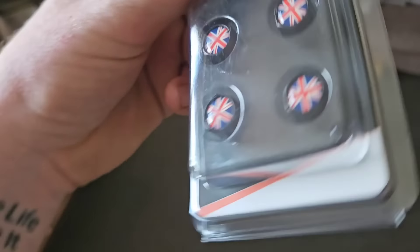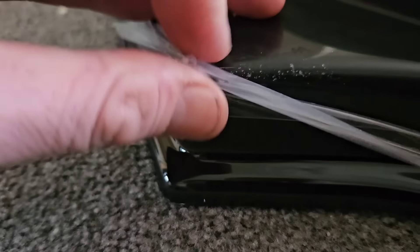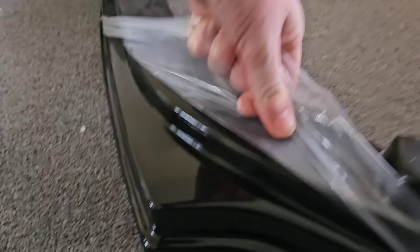There were three things in that package. Next up, I got four union jack metal dust caps for my five wheels - got one on the back door, haven't I? And then there's one big item left.